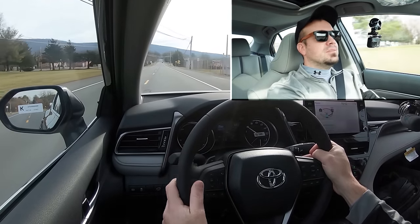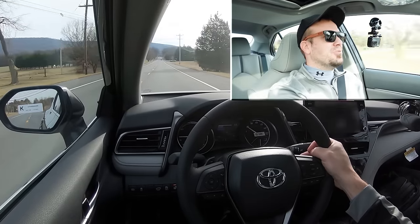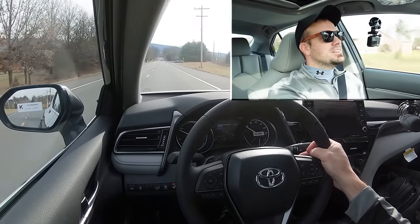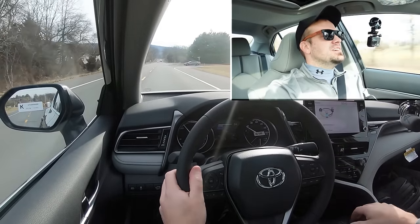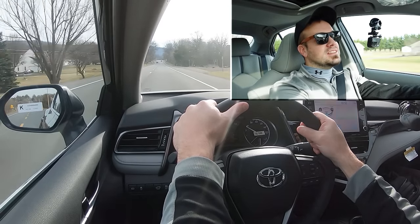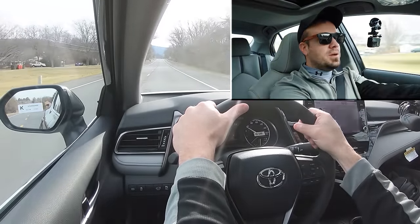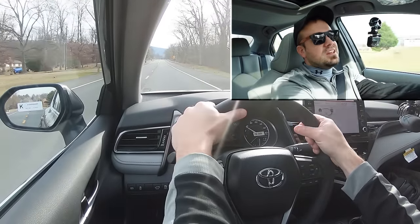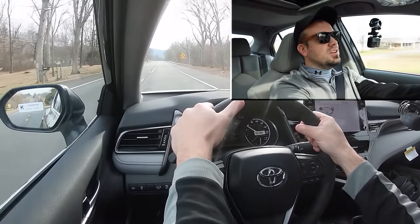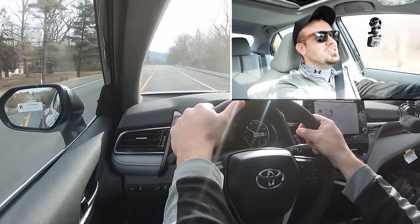It's a CVT, so it doesn't really feel like you're shifting through anything with the paddle shifters — it definitely feels like a CVT as far as acceleration goes. There was a nice initial bump of power thanks to the electric motor, but other than that it's not the quickest thing in the world. It'll certainly get the job done though — you won't have any issues merging onto the highway.